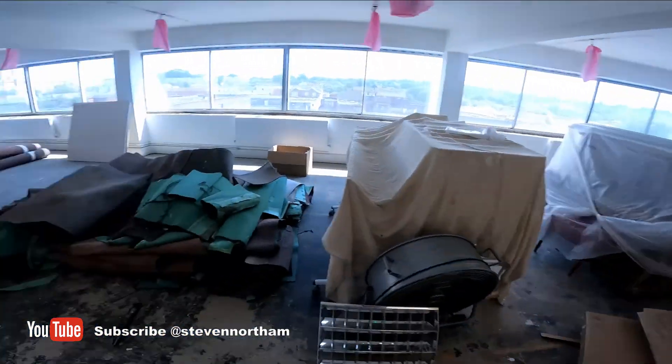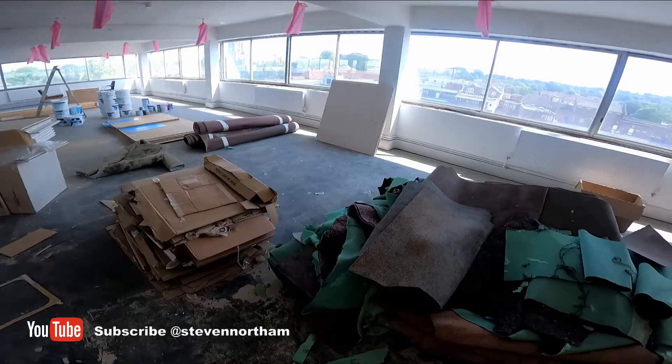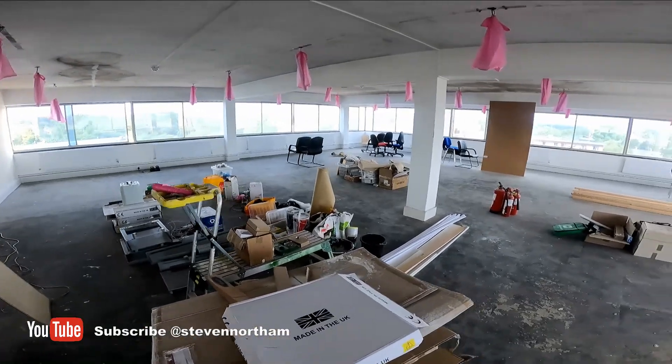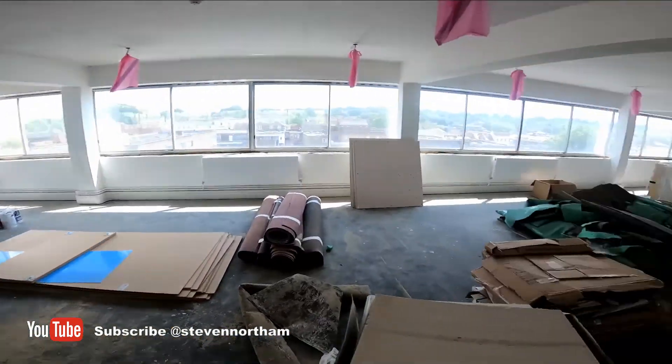Upstairs, all the rubbish is going downstairs to the skip. Then this will be kitted out with all the studio bits and pieces and the fab lab makerspace setup — we'll start on that very shortly.